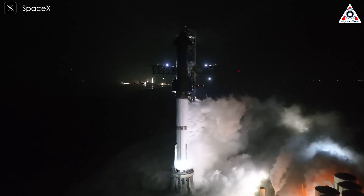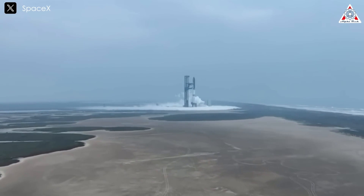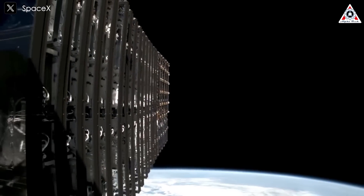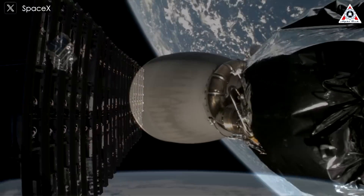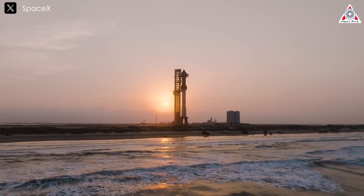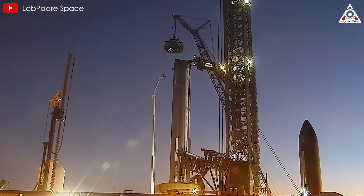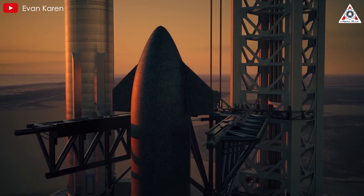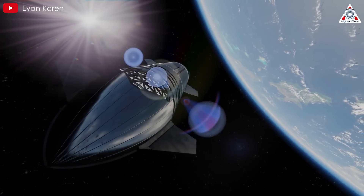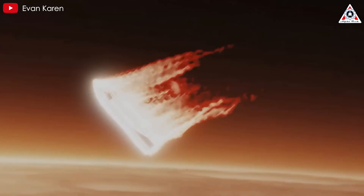One thing that can't be denied: SpaceX's Starship is becoming prominent above everything else. SpaceX is revolutionizing rocket technology with its fully and rapidly reusable super-heavy lift vehicle, which challenges the competitiveness of almost all other rockets. SpaceX's plan to deploy 400 Starlink satellites into orbit per launch, with most cost attributed to propellant, presents a formidable challenge to competitors. Existing expendable rockets worldwide simply can't match Starship's cost-effectiveness. Beyond its technological significance, Starship holds immense historical importance, marking a turning point for humanity as we embark on the journey to colonize other celestial bodies.